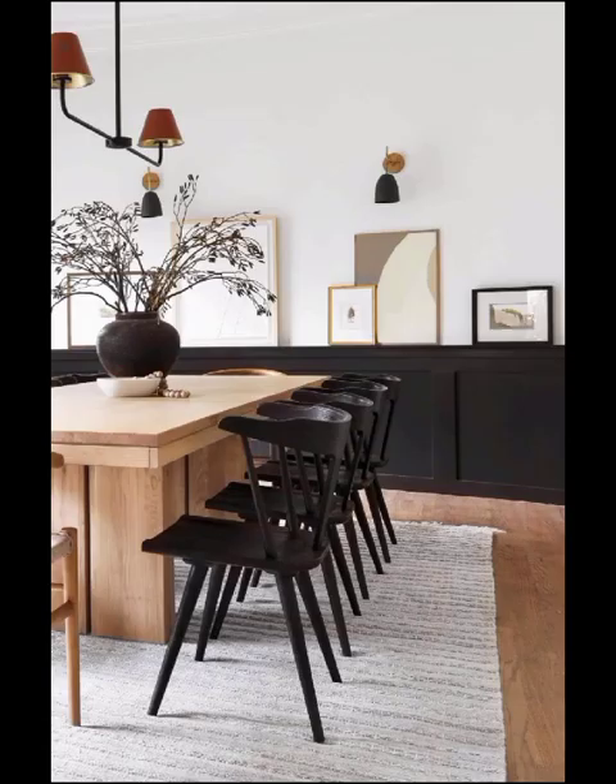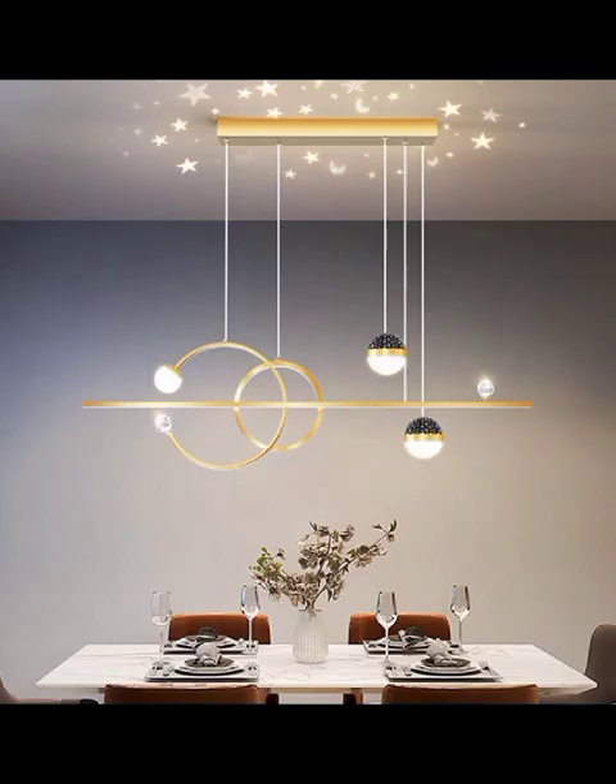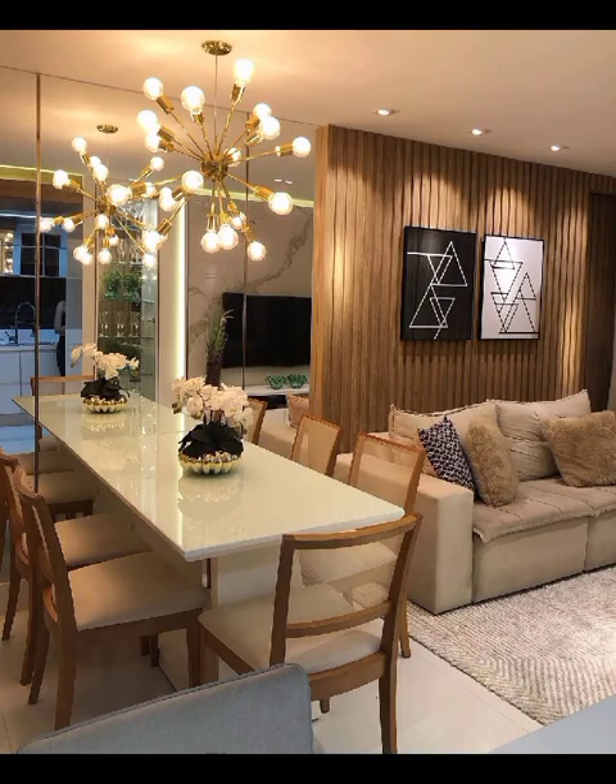Layered lighting with dimmable options is ideal for creating the right ambiance during different occasions, from intimate dinners to festive gatherings. Now, let's talk about the importance of storage in the modern dining room. Sleek sideboards and buffets not only add a stylish asset but also offer practical storage solutions for dining essentials.